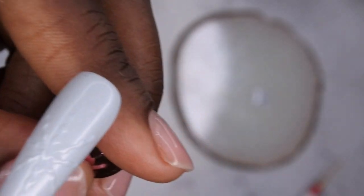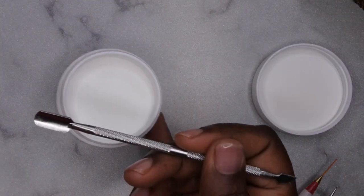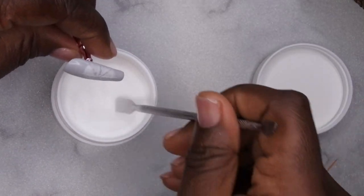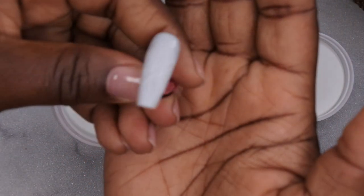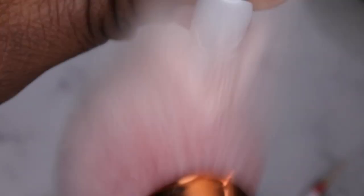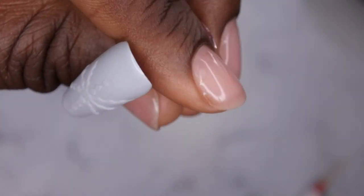From here, take your clear powder — I'm going in with my Young Nail speed clear — and pour it all over the nail into the wet gel polish. Use the opposite end to sprinkle the clear all over, get it nicely coated, then tap it off and cure for 60 seconds. Fresh out of the lamp, just dust it off — oh wow, that turned out really pretty, I like that!